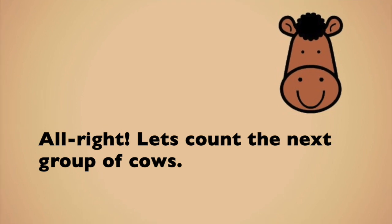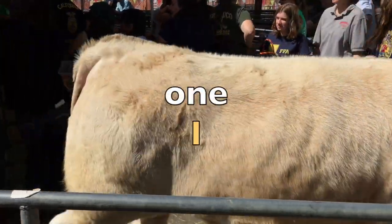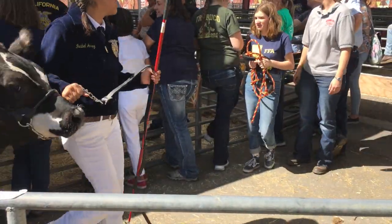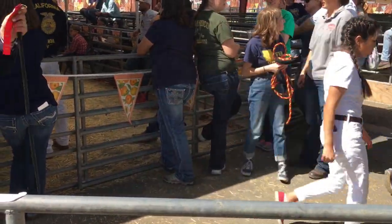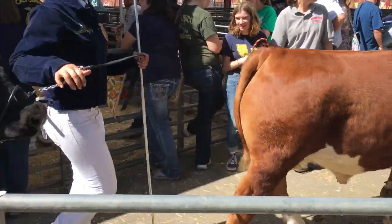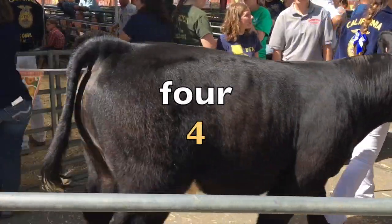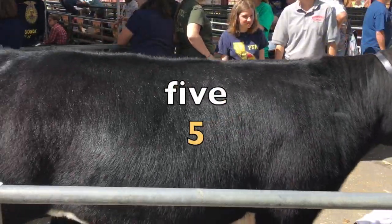All right, let's count the next group of cows. One. Two. Three. Four. Five.